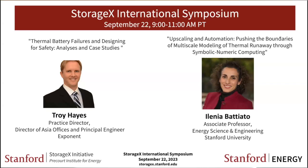Good morning everyone. My name is Jimmy Chen and I'm the Managing Director of StorageX. We have a fantastic symposia today around a very important topic: thermal runaway and batteries, with a fantastic duo giving you a perspective from both industry and from some of the latest modeling developments available to tackle such complex phenomena like thermal runaway in batteries.